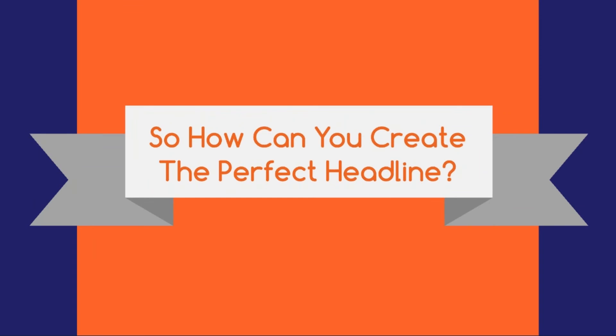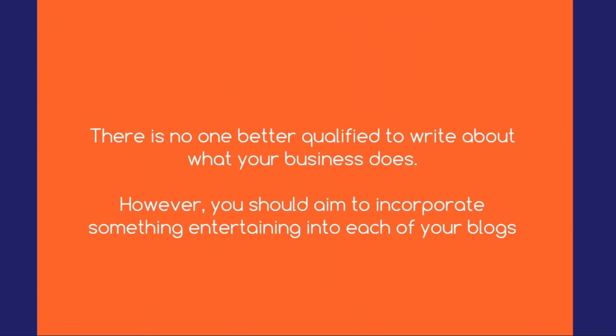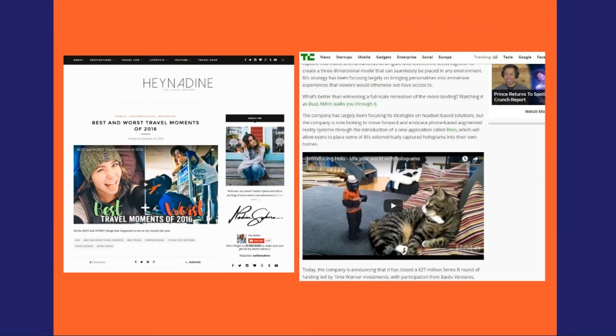One option is to try working on the article copy first, coming back to the title later once you've got a better grasp of your angle. Once you've got it sorted, the next step is to use a free online tool such as Headline Analyzer to run an expert digital eye over your wording. Not only will this tool give you great feedback on how headlines rate for power and emotional words, but they'll also analyse your structure and grammar and give you a rating out of 100. The great part about writing a blog for your business is that the passion is already there — there is no one better qualified to write about what it is your business does. However, you should aim to incorporate something entertaining in each of your blogs, whether it's your witty catchphrase, a hilarious meme, or a video that makes your content easier to digest. After all, no matter how great your topic is, it's hard to read lengthy pieces of copy as our brains desire stimulation, so something visual can help keep your readers on track.